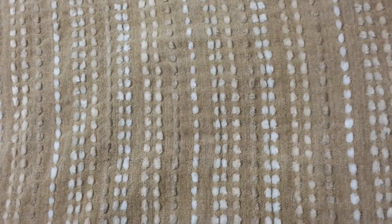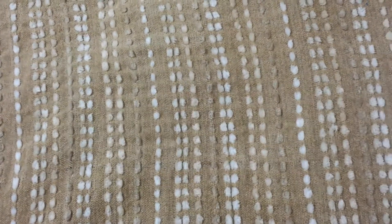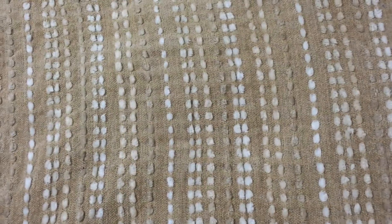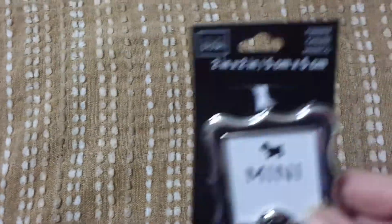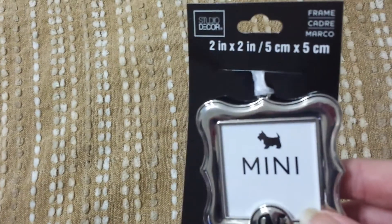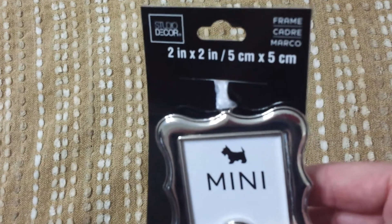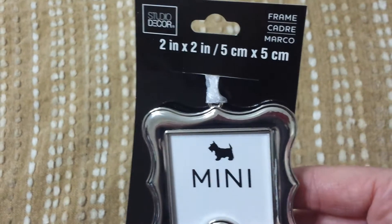On to this next clearance item that was actually in the frames section. I picked up one because the end cap hanger — I don't even know what you call them, but it's on the end cap near the frames area. The first one I picked up said $2, but I check everything before I leave if a store has a price checker. And it said it was clearance — originally $2 and clearance for a dollar. And it was this 2x2 initial mini frame ornament.